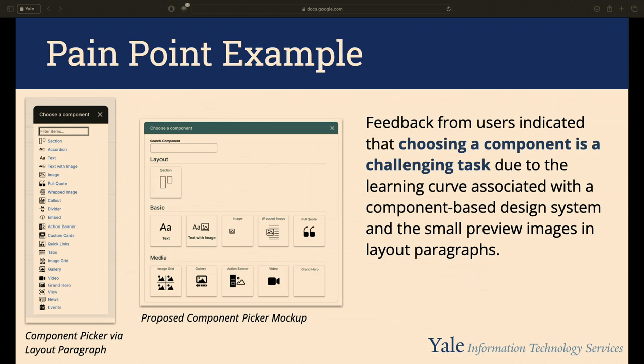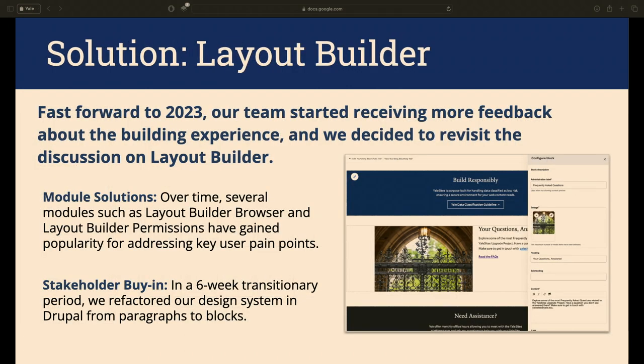We also got feedback that the paragraph picker didn't give users good insight into what they were choosing. Users were coming from a WYSIWYG and now faced all these blocks in a design system — a challenging learning curve. The images in the picker were too small. We tried wireframing bigger images with better groupings. We kept running into issues, and two years later revisited Layout Builder, finding that modules like Layout Builder Browser and Layout Builder Permissions had gained maturity.